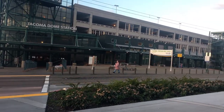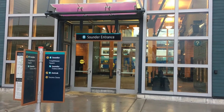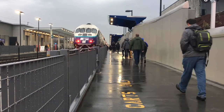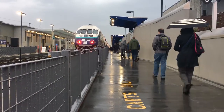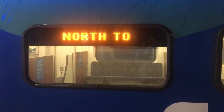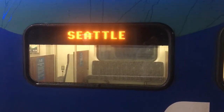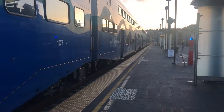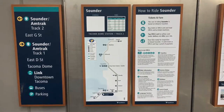Welcome to Tacoma Dome Station. Tired of your regular commute and ready for something new? Try taking the train. We've got a few tips so you'll be a pro on your very first trip. It's easy to take the Sounder from Tacoma to downtown Seattle. Trains run frequently from Tacoma in the morning and back from Seattle in the afternoon. Here's what you need to know before you go.